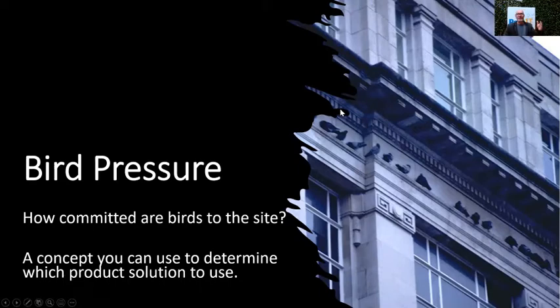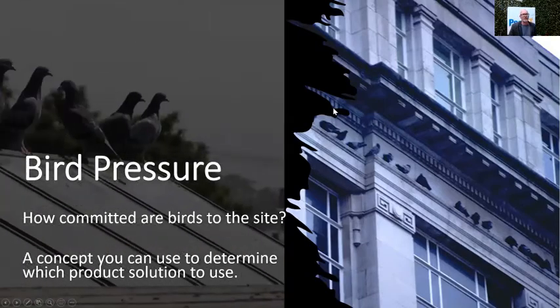We're going to use the concept of bird pressure — how committed the birds are — to determine what products or strategy we're going to use on that site. If you can link the issues associated with birds and how committed they are with the right product or strategy, you're going to have a better chance of success. Products generally don't fail; it's normally the user who has used the wrong product in the wrong location.